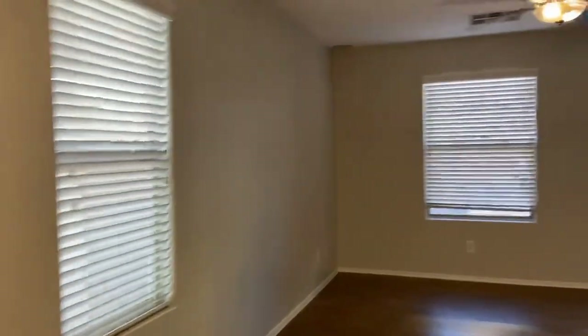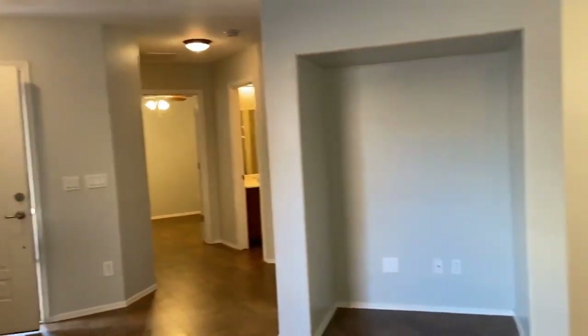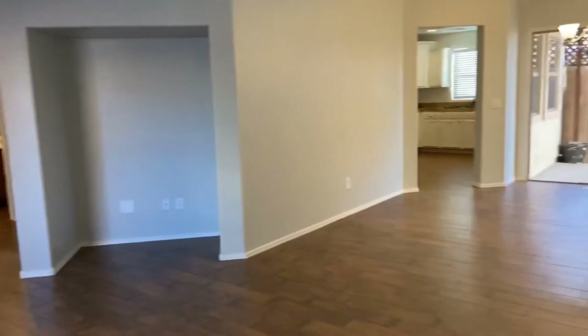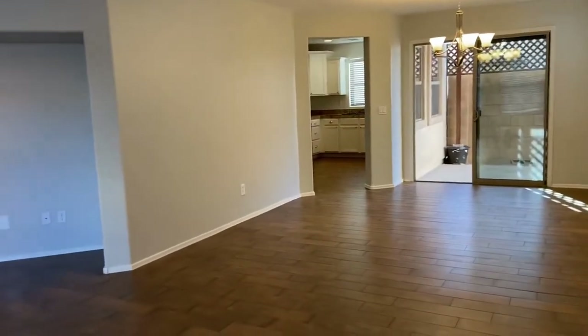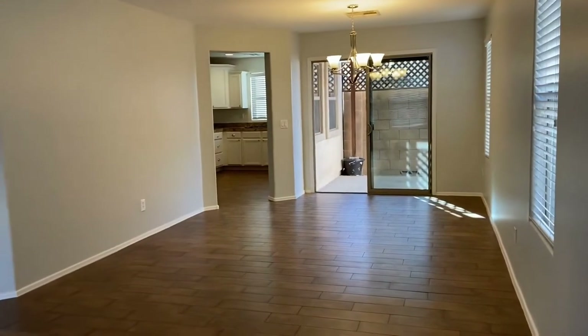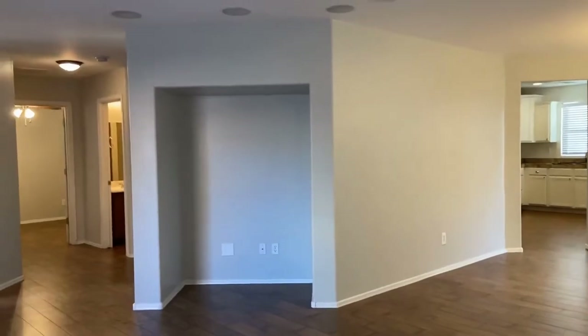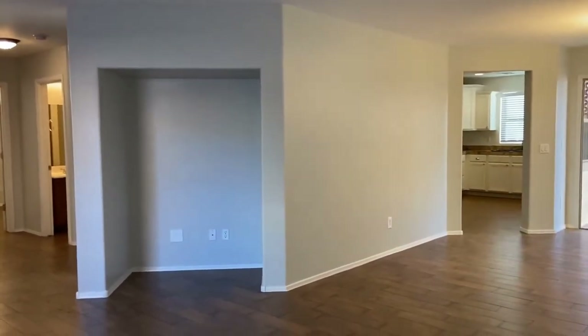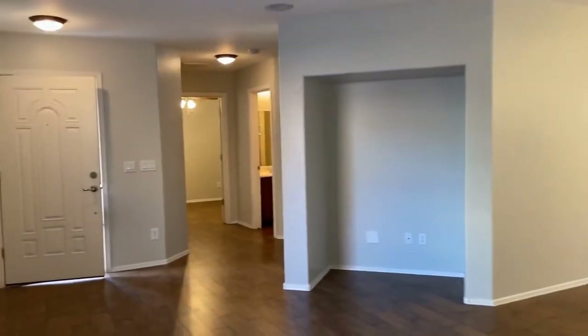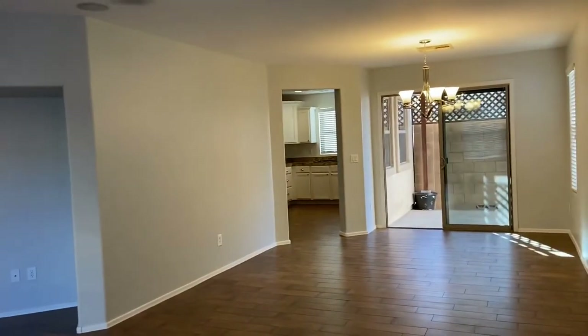This home is currently available. If you are interested in making this home your home, please visit us at leaseaz.com. At that website you will be able to view more photos of this home, schedule an appointment to view the home at your own convenience, and put in an application. If you have any additional questions, please don't hesitate to reach out. Thank you so much.